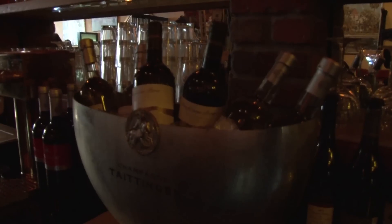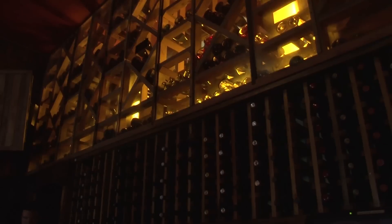We have a very wide selection of wine, basically from every continent in the world. We have a variety of different wines. We have 45 wines by the glass, red and white, and we have over 100 different wines by the bottle as well.